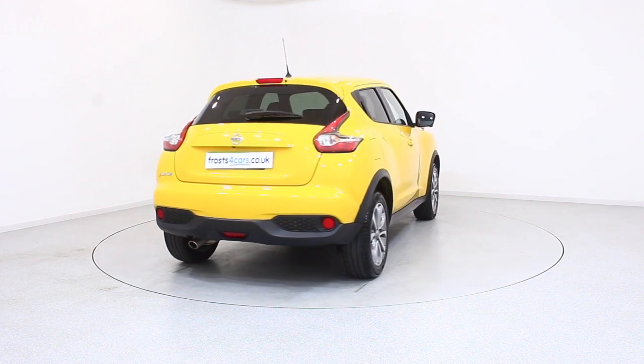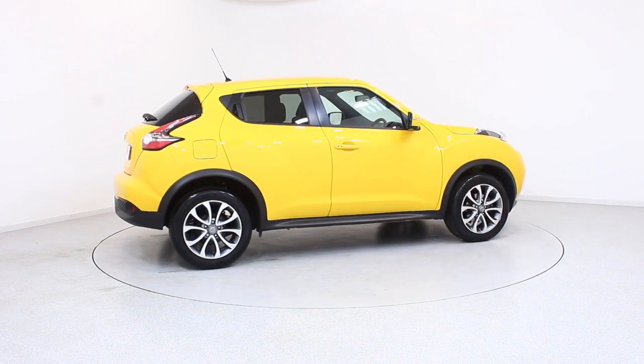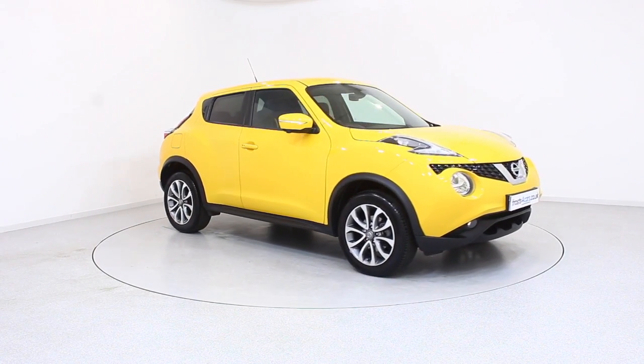contact your local Frost's dealership or visit frost4cars.co.uk to reserve this car online for 48 hours. For a no obligation, fully refundable £100.